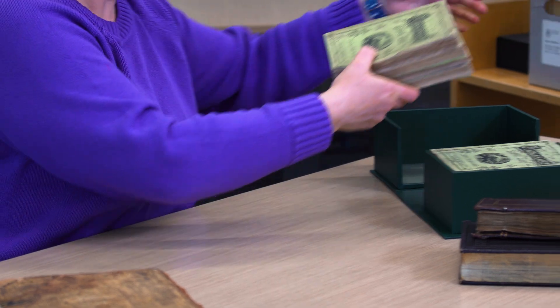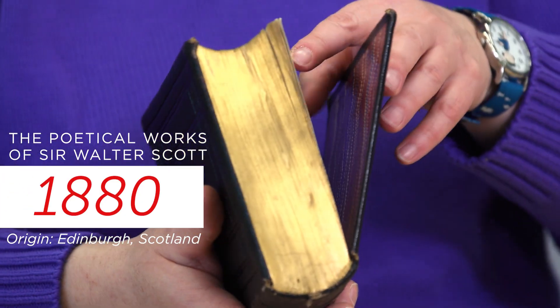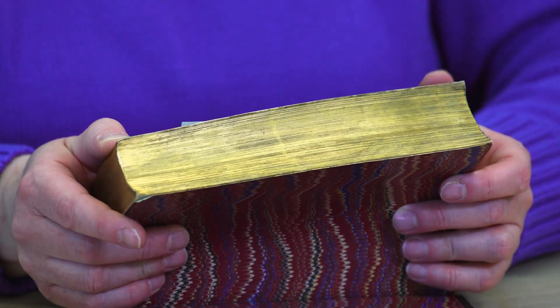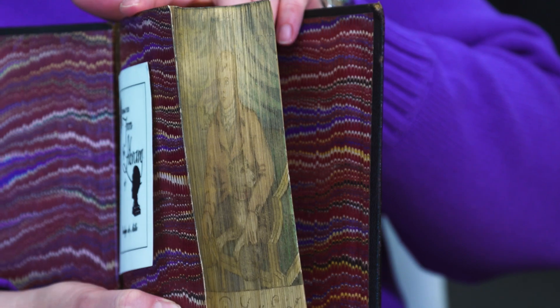Interesting — George Eliot was a woman and wrote with a male pseudonym. Sometimes a book has a little secret in it. So this is the poetical works of Sir Walter Scott, but when you carefully move the text block, a painting appears. So this is called a fore-edge painting.